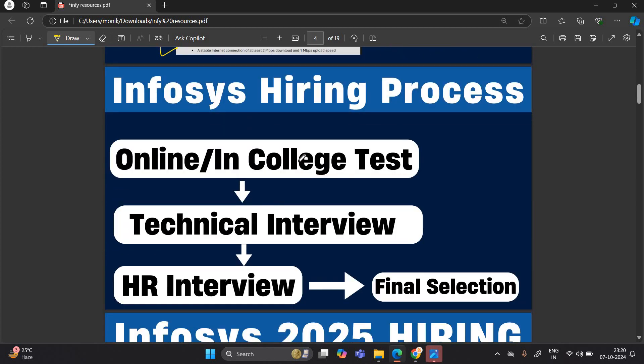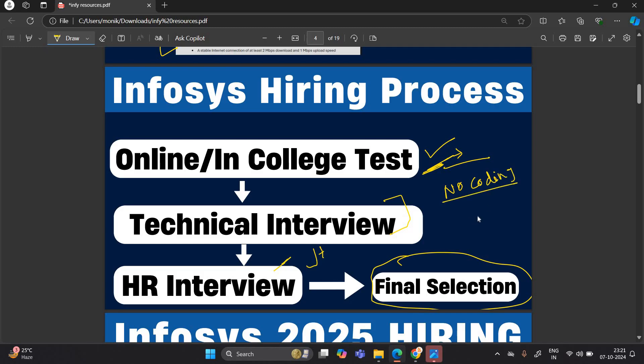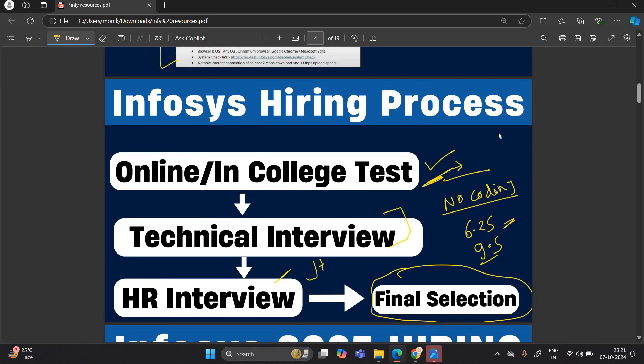Regarding the Infosys hiring process: first, your online in-college test will be there. Next is a combined technical and HR interview (TR + HR), and after that your final selection. There is no coding round in the Infosys examination for the system engineer opportunity. If you are applying for higher packages like 6.25, 6.5, or 9.5 LPA — DSE or SP roles — there will be a coding round, but not for system engineer hiring.